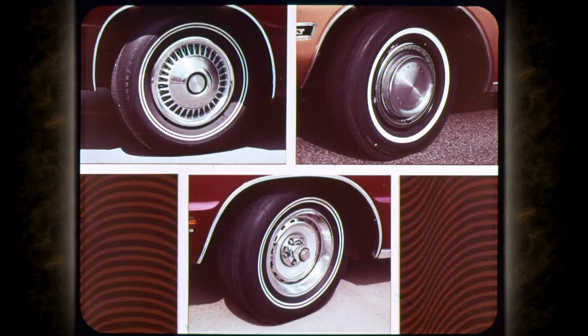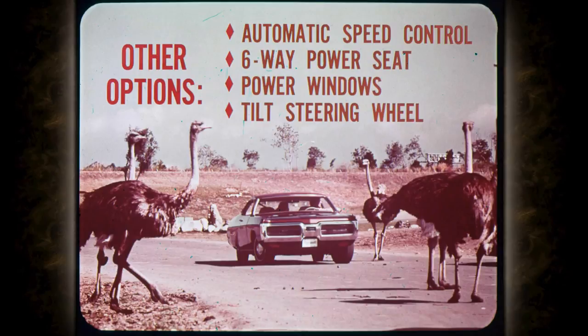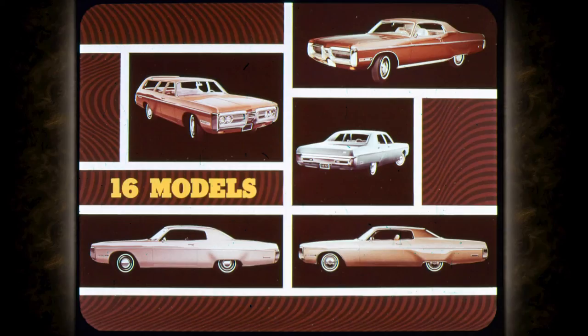For even more dress-up, buyers can choose either of two wheel covers or the racy chrome styled road wheels. Fury air conditioning is another popular option — it cools, dehumidifies, and filters the incoming air, making Fury comfortable in any weather. Other options include automatic speed control, six-way power seat, power windows, and tilt steering wheel, each adding convenience to suit the driver's needs.